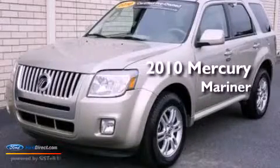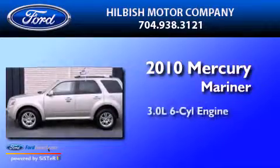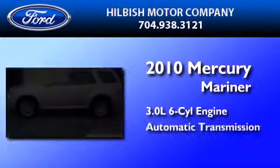This is a certified pre-owned 2010 Mercury Mariner. It has a 3.0-liter six-cylinder engine and an automatic transmission.